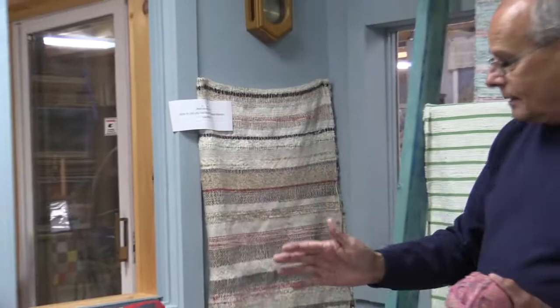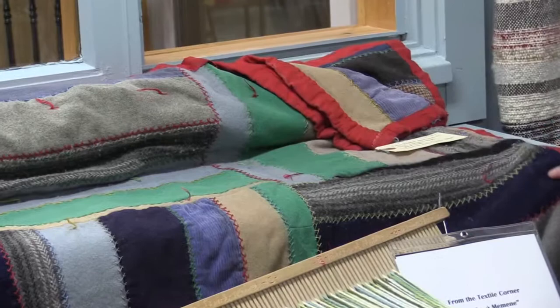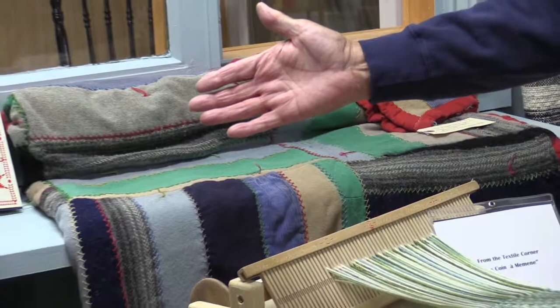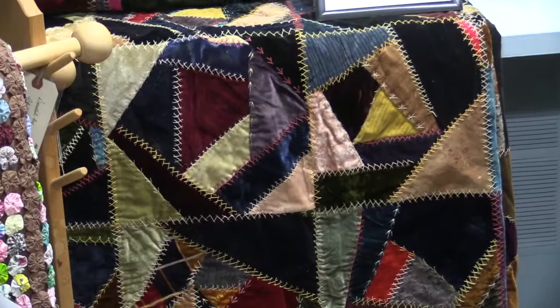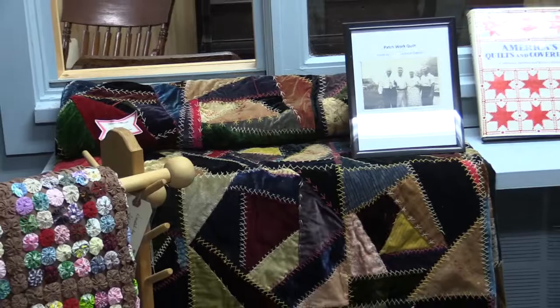These are crazy quilts, or patchwork quilts, where people would take fabric apart. Once the pants were worn or the shirts were worn, they'd cut the usable pieces off and show off their stitching by putting them together. And then we have this patchwork quilt right here made of velour, brocade, and corduroy fabrics. It was made in the 1940s by Mrs. Sophie Michaud Gayon. She made this quilt to demonstrate her talents in piecing fabrics together and making a usable piece.